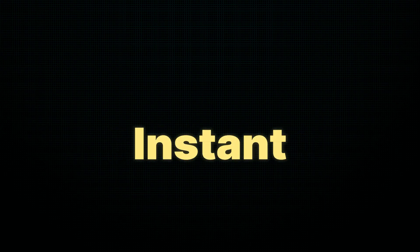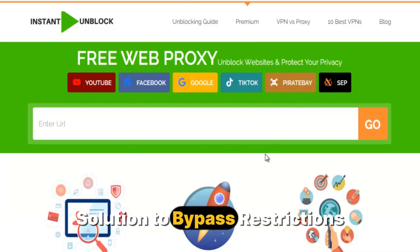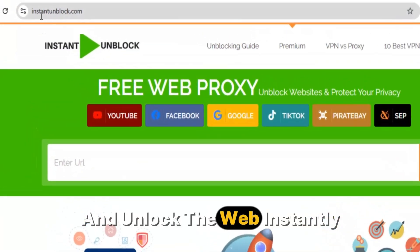Hello everyone! Meet Instant Unblocker, the one-click tool to unlock the internet instantly. Instant Unblocker is your one-click solution to bypass restrictions and unlock the web instantly.